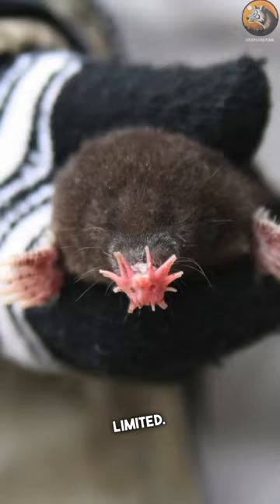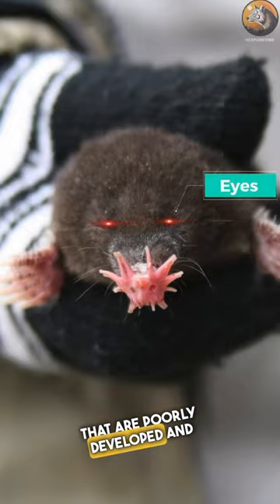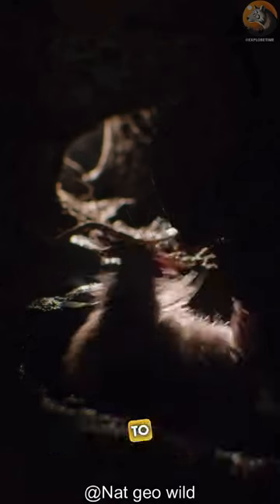They are practically blind — their vision is extremely limited. They have tiny eyes that are poorly developed and are covered in fur, so they rely on their handy appendages to navigate.